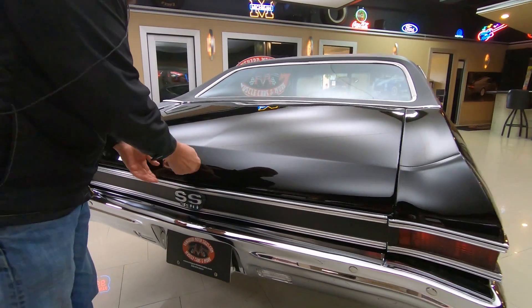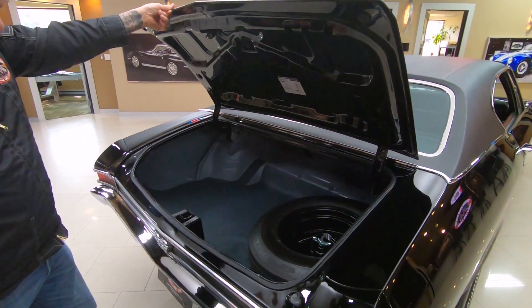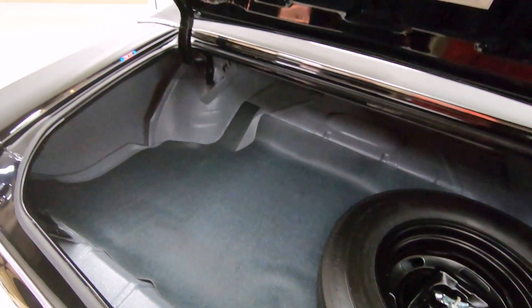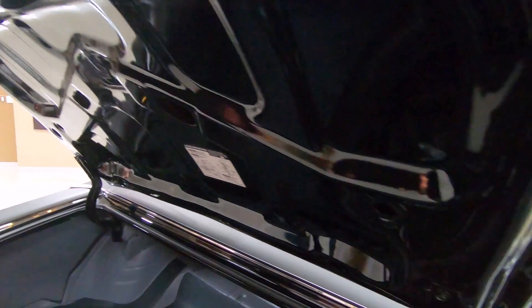Check out inside the trunk here. Inside the trunk, just like from the factory, we got a spare tire in there. We got the jack. We got the lug wrench. Bottom side of the deck lid is looking sweet. Everything about this car is just looking like brand new.